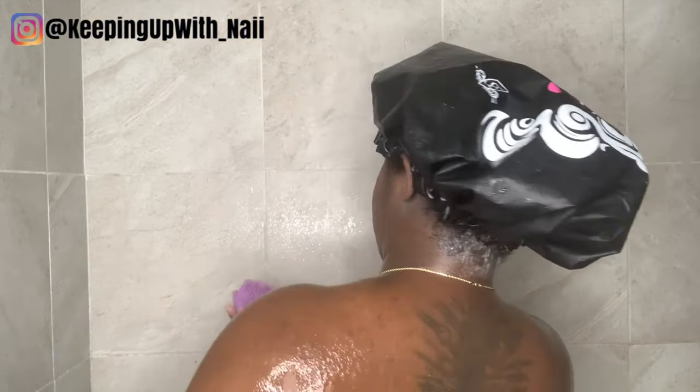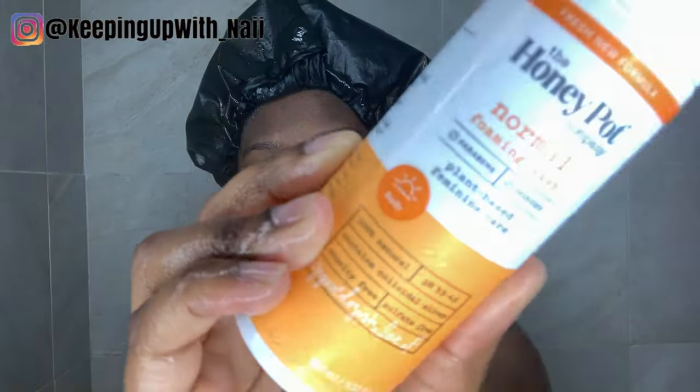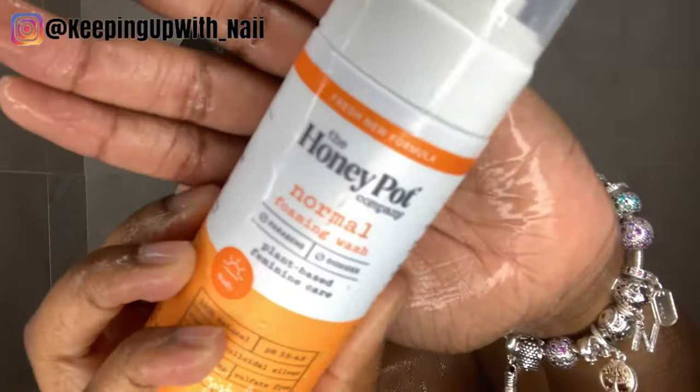After I finish washing my body, it's time to take care of the downstairs area. I am using the Honeypot feminine wash — my all-time favorite feminine wash — and I'm using my hands because I feel like that's the best way to clean your downstairs area. I'm also going to take care of my backside.